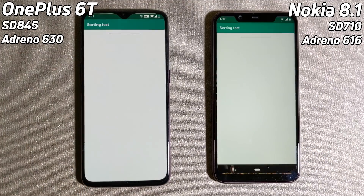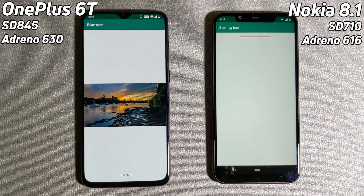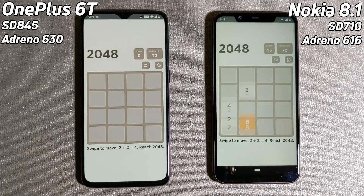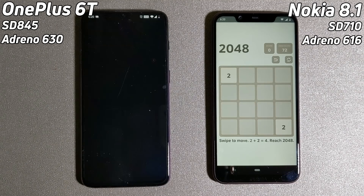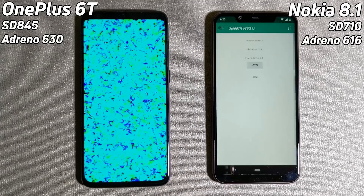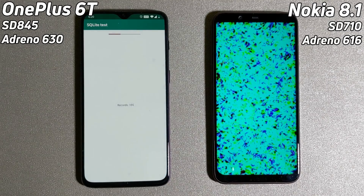Okay, let's get the test going. On the left we have the OnePlus 6T, on the right we have the Nokia 8.1. The OnePlus 6T has got the Snapdragon 845 with the Adreno 630, and it's already taken the lead. It's now into the blur test. The Snapdragon 710 is in the Nokia 8.1, and it has an Adreno 616. Already the OnePlus 6T is still ahead — it's now in the 2048 test, as is the Nokia 8.1. The lead is clearly building up here on the OnePlus 6T, even though we haven't even got to the GPU yet.